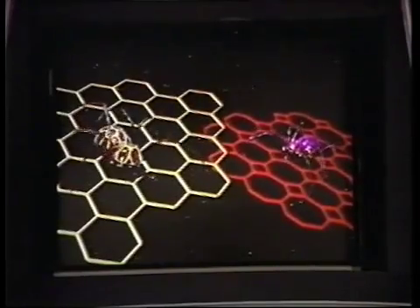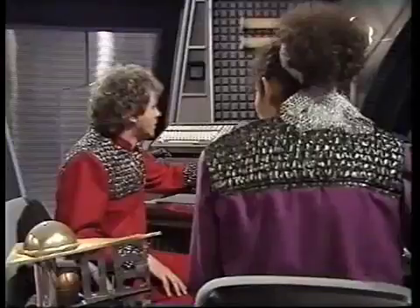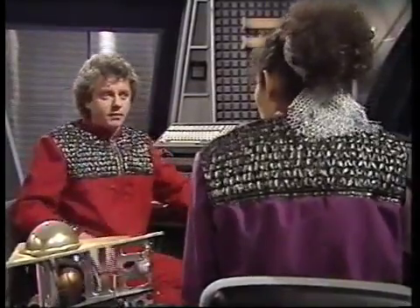There's not just one robot spider — there's two. Oh no. What are we going to do now? We've got to stop, Zach. We've got to keep calm and think of a plan.